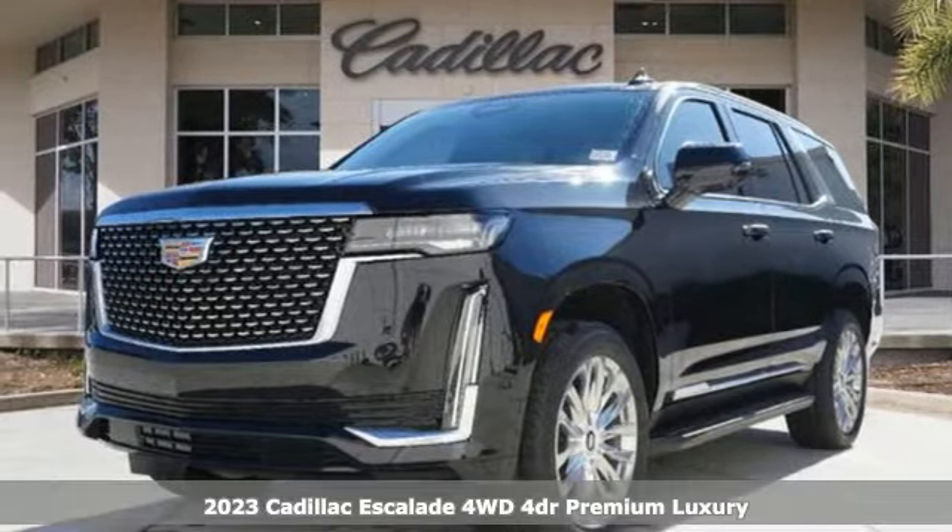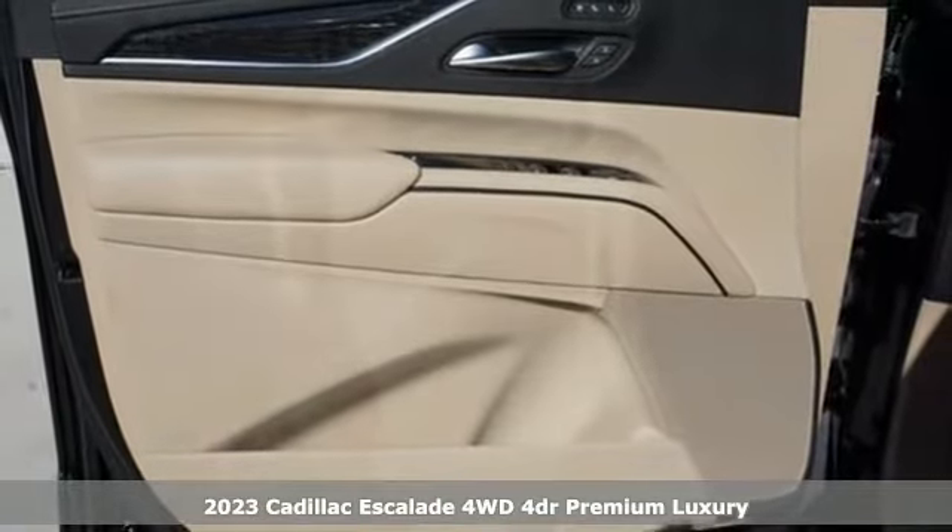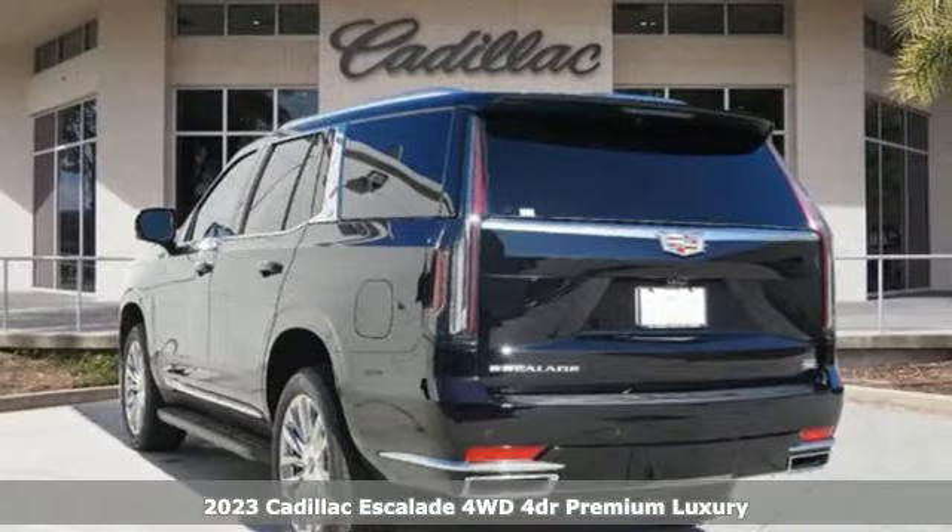Here's a new 2023 Cadillac Escalade. Cadillac was meticulous about what went into building this Escalade so you can get whatever you want out of it.